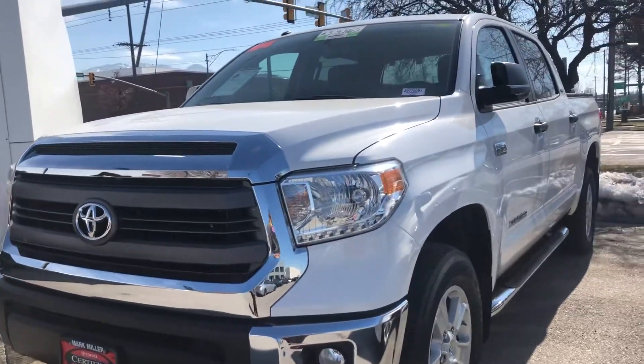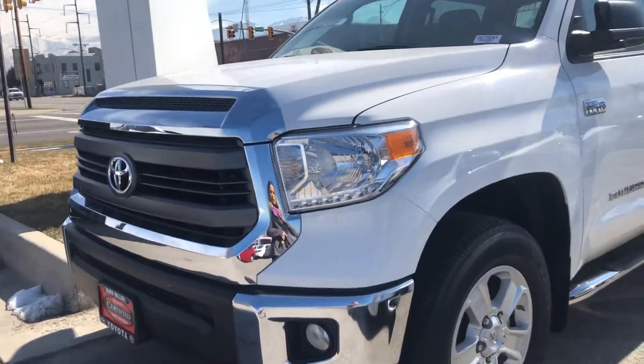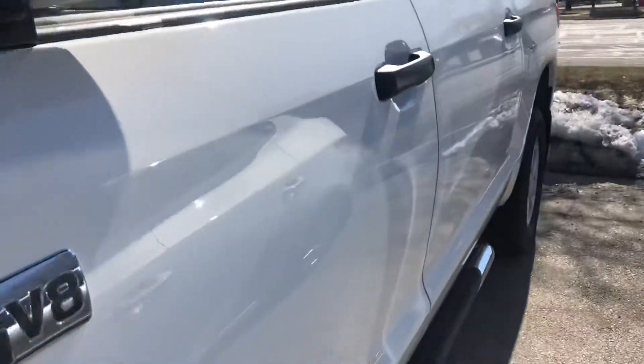Hi Adrian, this is Sam here with Mark Miller Toyota. Right here I have for you our 2015 Toyota Tundra SR5 in the color Super White.